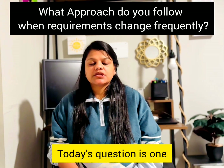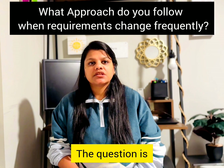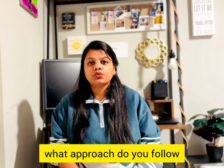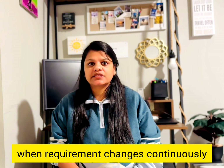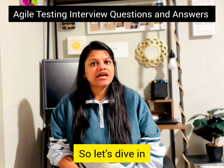Hello everyone! Today's question is one that comes up in almost every interview: what approach do you follow when requirements change continuously? I will share the practical approach to tackle it effectively, so let's dive in.